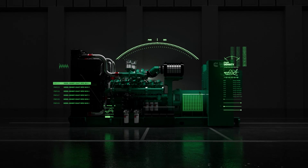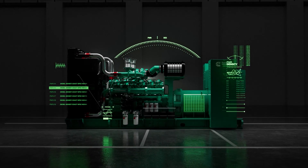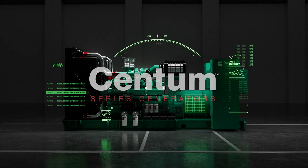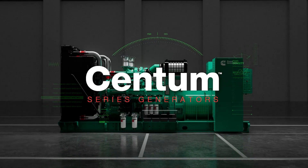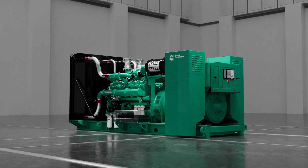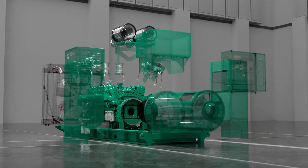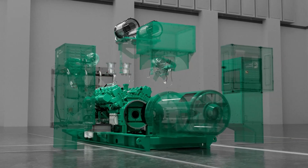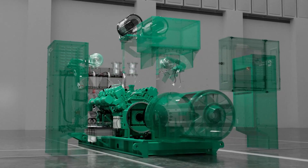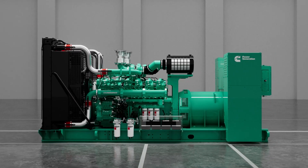The global demand for power is growing and changing. Cummins is meeting the need with an entirely new platform. The Centum Series is a new and evolving line of generator sets, engineered to meet the growing needs for more efficient and sustainable power. This completely innovative approach to power system design combines next-generation performance with flexibility and sustainability. You get exactly the power you need, with no compromises.